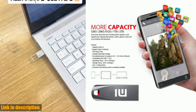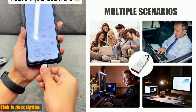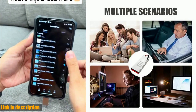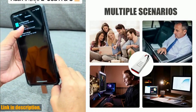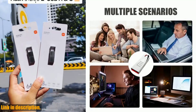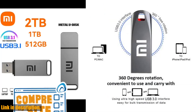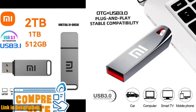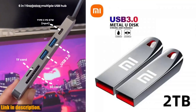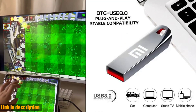With a data retention of at least 10 years and 1 million erase/write cycles, you can trust your data is safe and secure. This USB flash drive is driver-free, plug-and-play, and hot-swappable — simply plug it in and start using it right away. And with all these amazing features, you might expect it to break the bank, but it's affordable and offers exceptional value for the storage it provides. If you are in the market for a new USB flash drive, look no further than the 2023 Xiaomi USB 3.0 flash drives. Click the link in the description to get yours today. Thanks for watching, and don't forget to subscribe for more tech reviews.